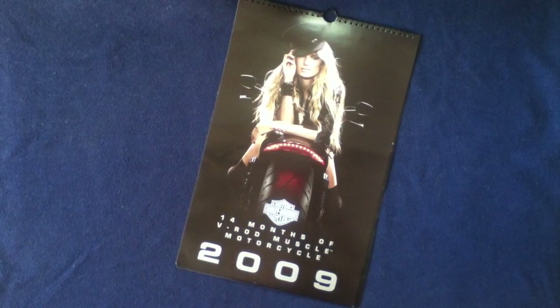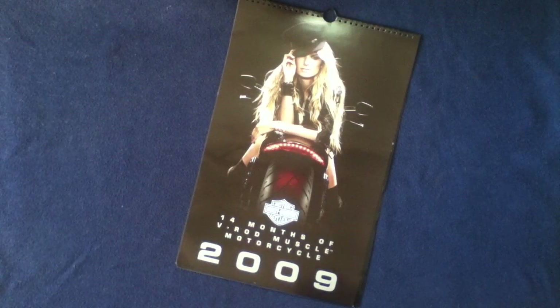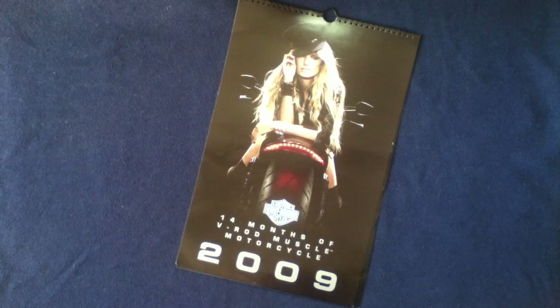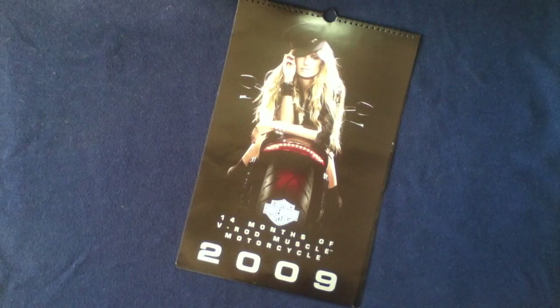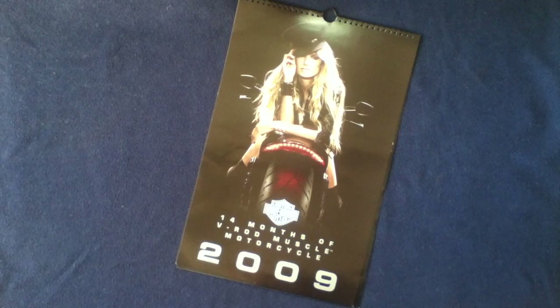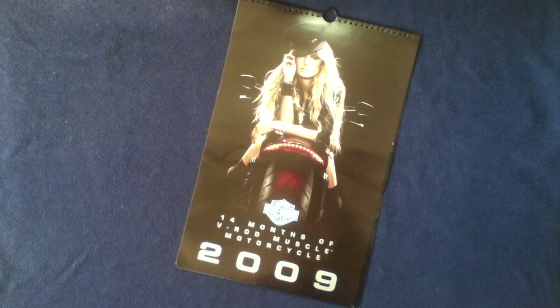That was a quick look at the 2009 calendar from Harley-Davidson Motorcycles — the 14 months of V-Rod Muscle Motorcycle, also featuring model photography. This has been another media review. Feel free to check out other book and media reviews on the channel, as well as unboxing videos, show-and-tell videos on vintage milsurp tools, and a series called Curios for the Curious on more artsy-type objects. Feel free to like and subscribe — thanks for watching!